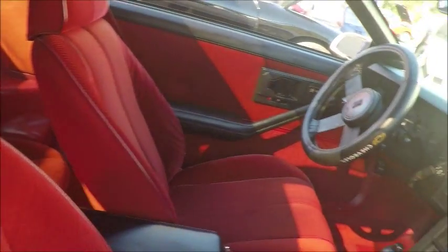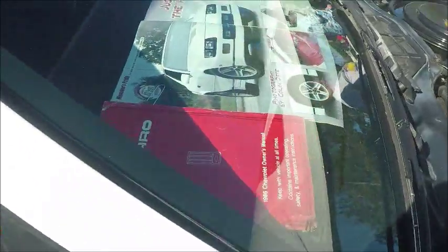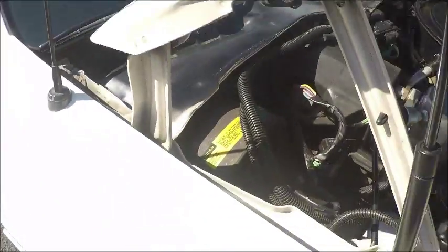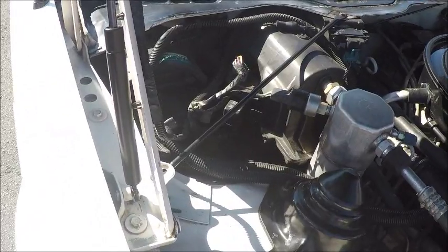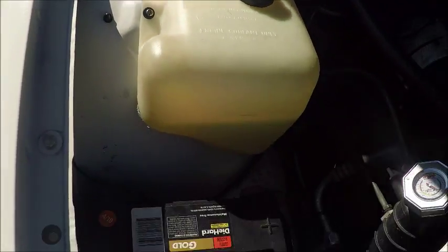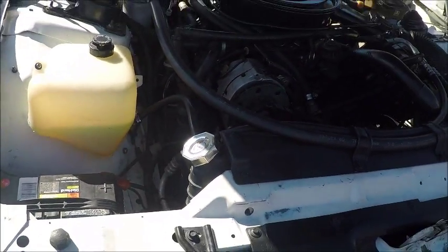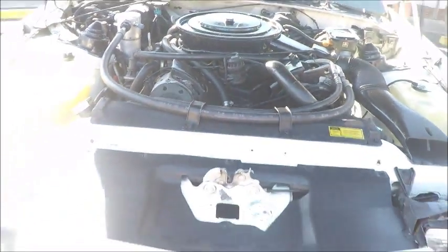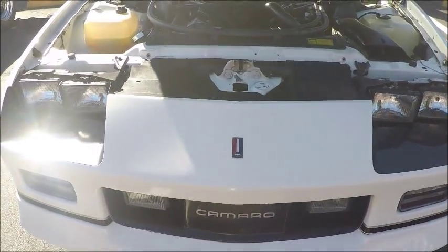Very nice car. It even has the owner's manual. And another quick look under the hood. Thank you.